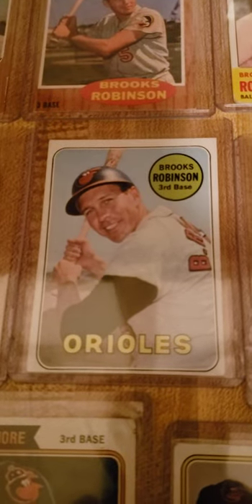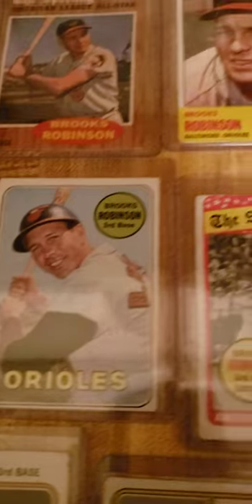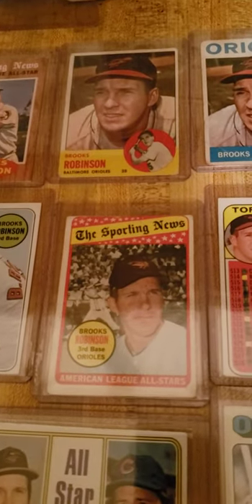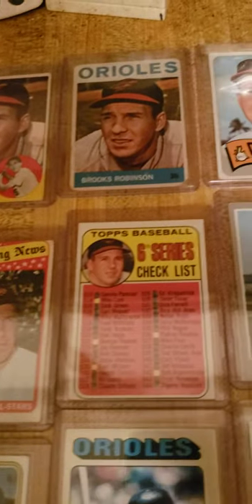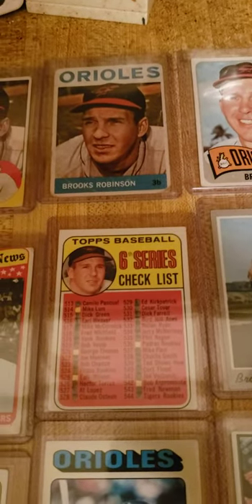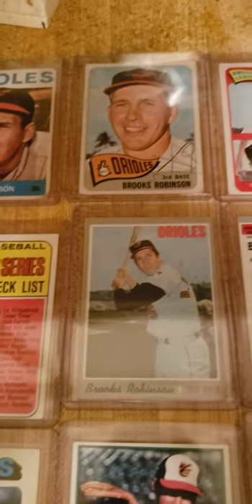There's a 69. 69 all-star. And his 69 checklist, six series.